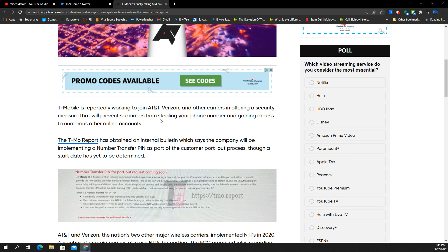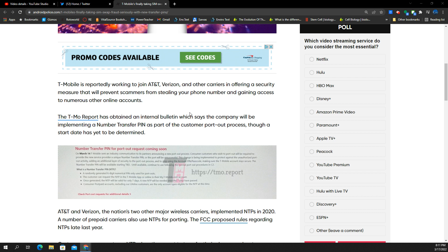T-Mobile is reportedly working to join AT&T and Verizon in how they approach security measures, preventing people from taking your number and gaining access to other types of accounts. We actually reported this previously, and it looks like now things have kicked in and they've got the system in place.